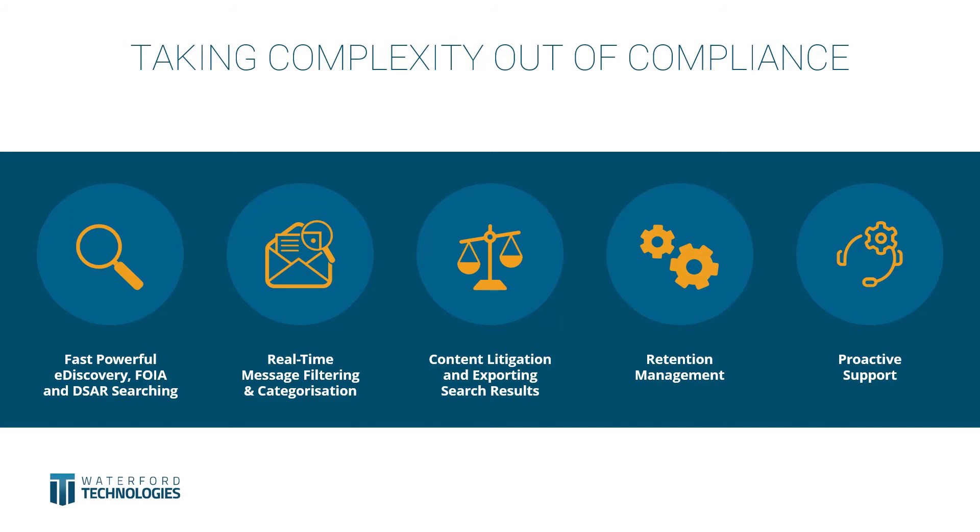So what exactly is MailMeter? MailMeter is a powerful email archiving and compliance solution that at its core is easy to use and administer. It captures every single email that comes in or out of the organization and stores it in a compliant repository. Every single email has a digital signature assigned to it so that at any stage in the future you can verify it's the original email that has not changed by one byte. Having such a solution in place allows you to do very specific actions: fast, powerful e-discovery, FOIA, DSA searching, real-time message filtering and categorization, content litigation and exporting search results, retention management, and proactive support.